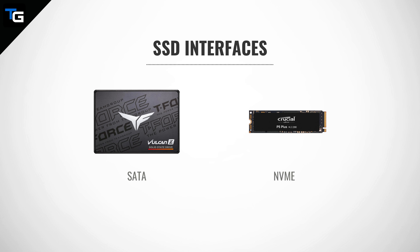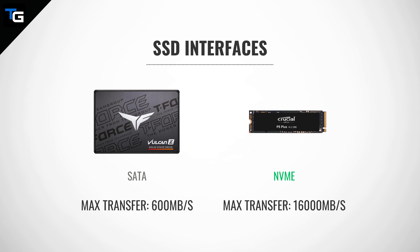SATA and NVMe are two different interfaces that SSDs can use to connect to your system. The SATA interface, in its most advanced form — that's SATA 3 — is capped at a maximum transfer rate of 600 megabytes per second. The NVMe interface, which utilizes your system's PCIe lanes and thus has access to higher bandwidth, in its most advanced generation — that's Generation 5 — is capped at a maximum transfer rate of 16,000 megabytes per second.